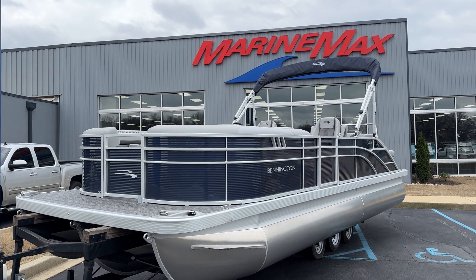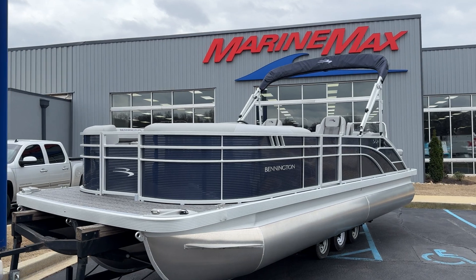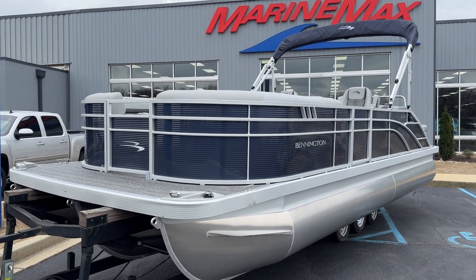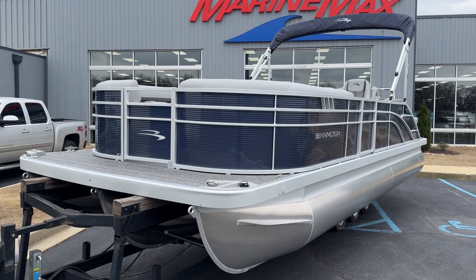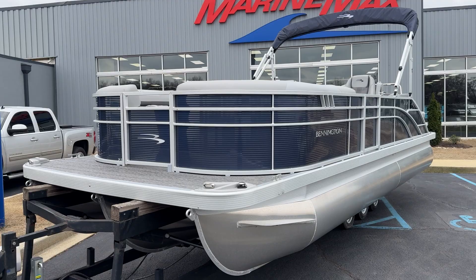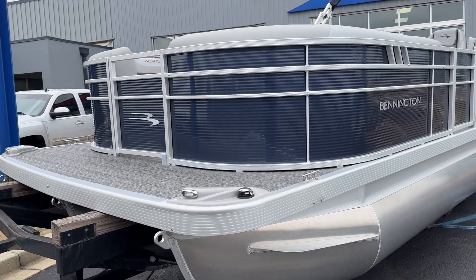Hey, good afternoon, this is T. Evans with MarineMax. Today I'm showing you a 2024 Bennington 24 SX Swingback. This is a tri-toon with a Mercury 250. This is our special boat — it's got a special price of $79,999 on it. It is a 24-foot boat with a Mercury 250 horsepower motor.